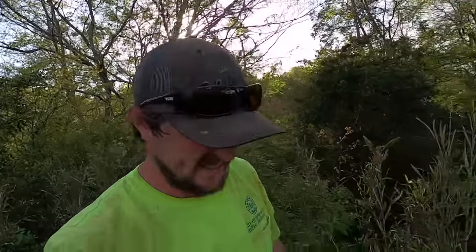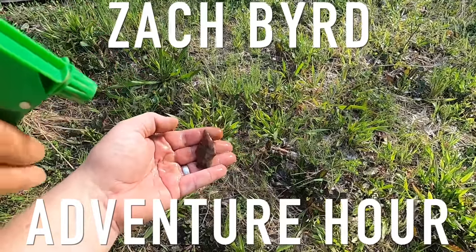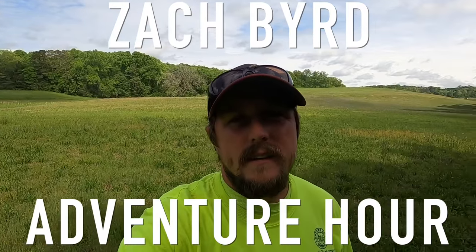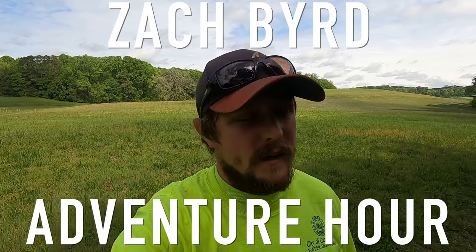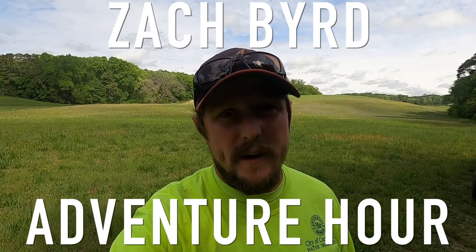Literally the next sift - oh my goodness! I know I said the gorget would never get topped, and I'm not saying this tops the gorget, but this is a heck of a find.